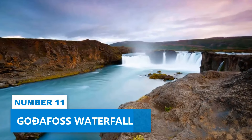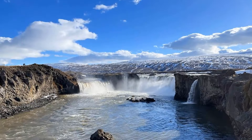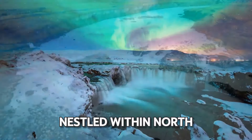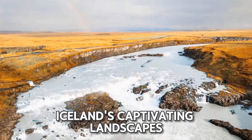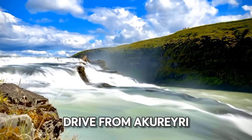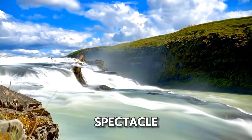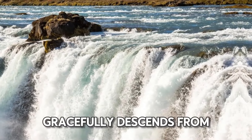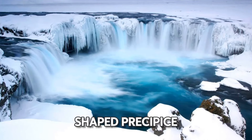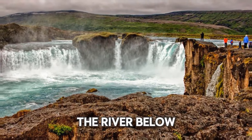Number 11: Godafoss Waterfall. Start your journey with the Godafoss Waterfall, a true natural wonder nestled within North Iceland's captivating landscapes. A brief and scenic 45-minute drive from Akureyri unveils this breathtaking spectacle. The waterfall gracefully descends from a height of 39 feet over a horseshoe-shaped precipice, merging with the flowing currents of the river below.